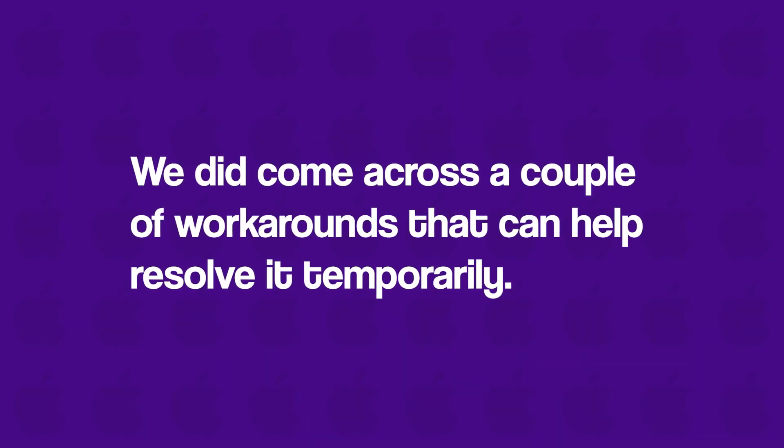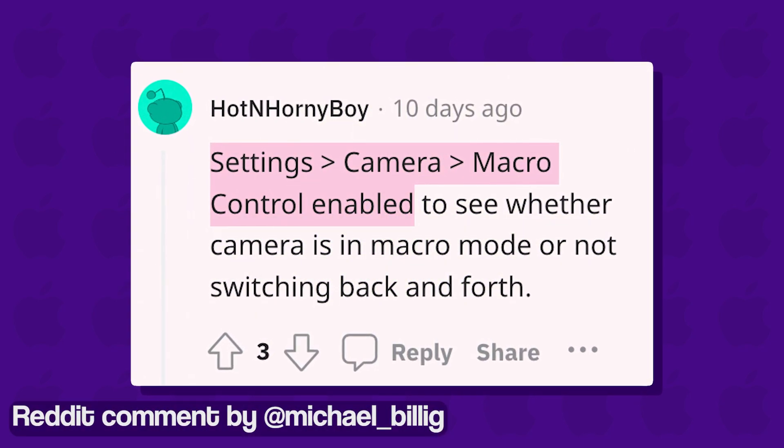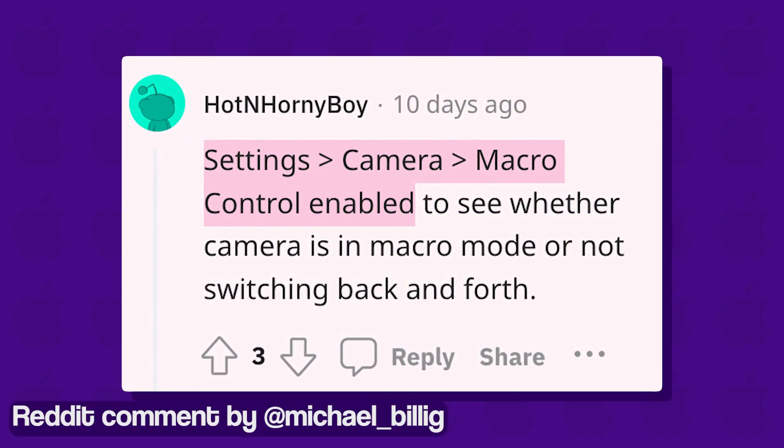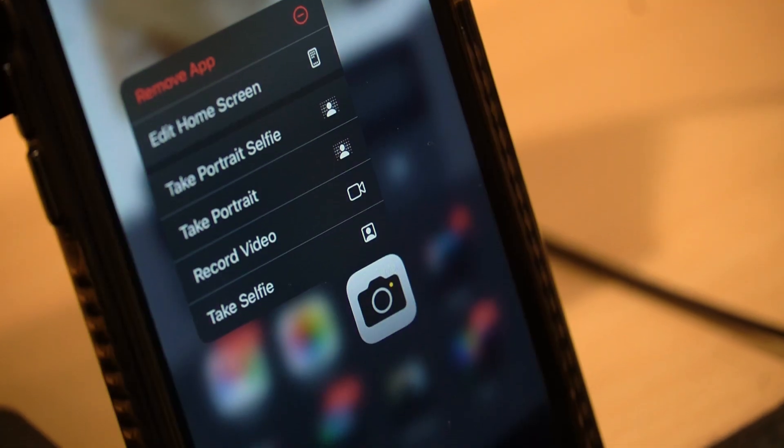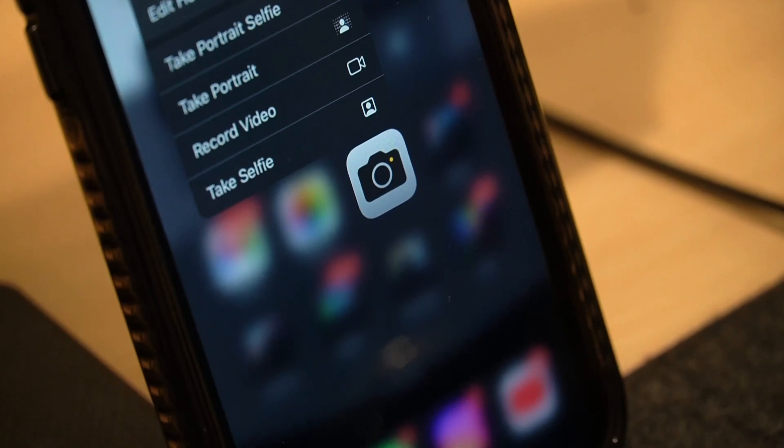There are a couple of workarounds that can help resolve the issue temporarily. The first involves going to the camera settings and enabling the macro control option. Affected users can also try restarting the camera app whenever the issue occurs for a potential fix.